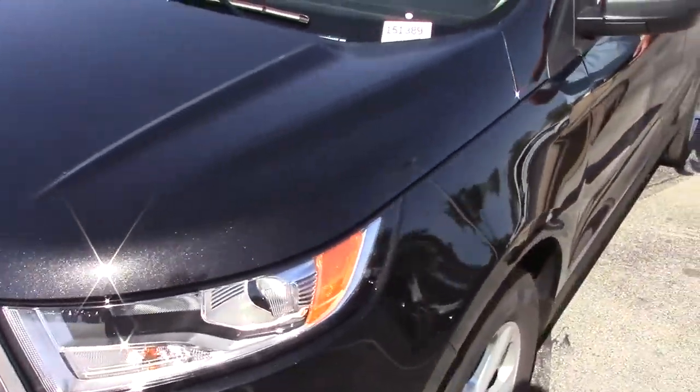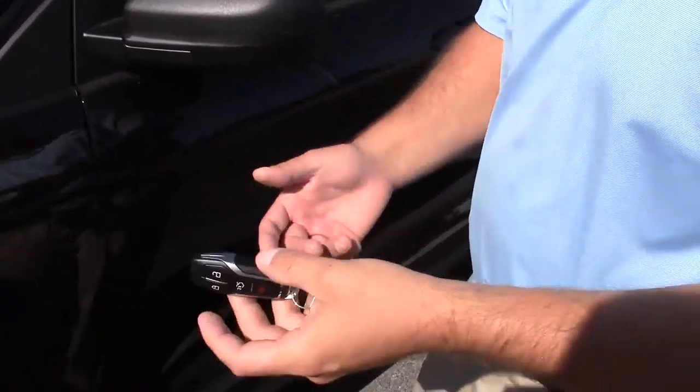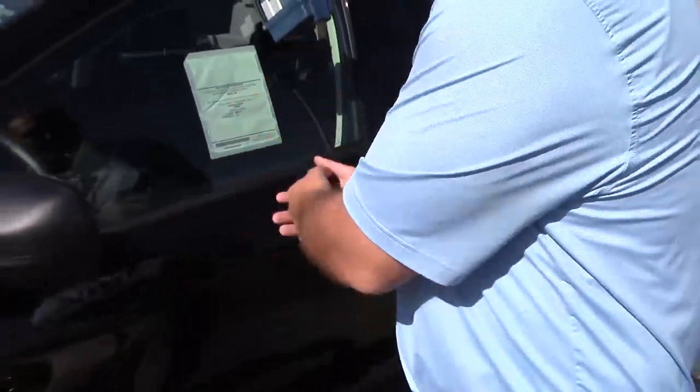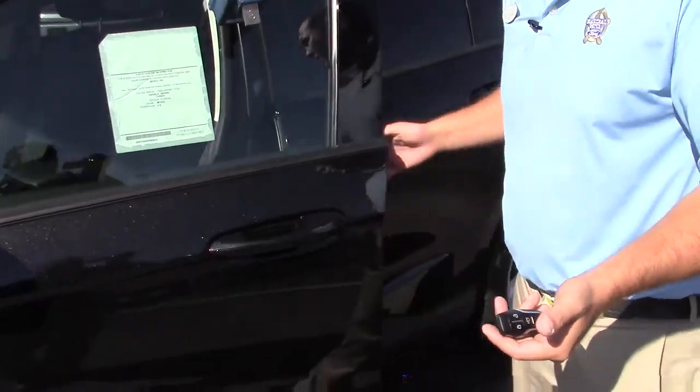On the 2015, we have a standard intelligent access key, so there's no actual blade to come out of it. When I walk up to the car, if it's locked, it's going to sense the keys on me and unlock the door. Same thing when I get inside — it's going to know the key's inside and I'll have a push button to start it up.